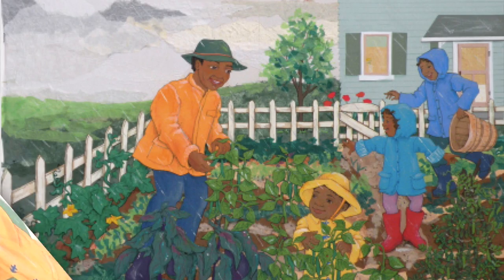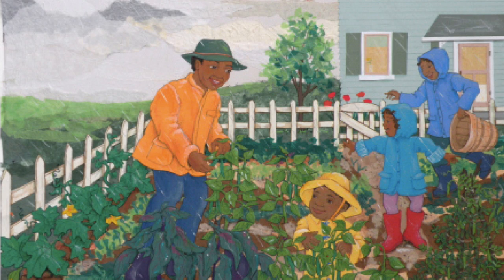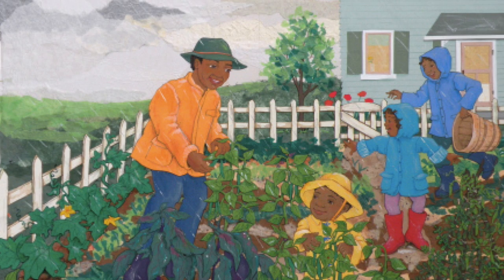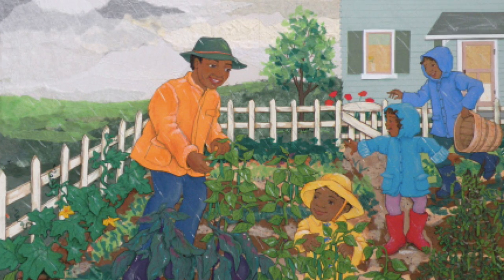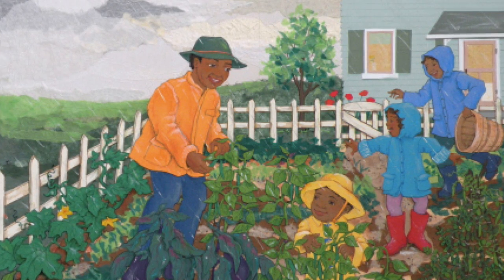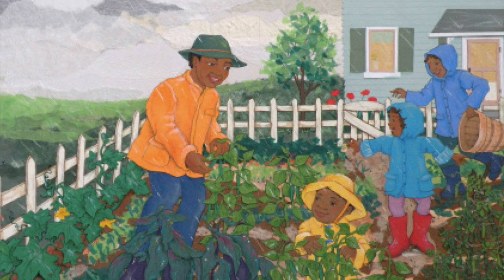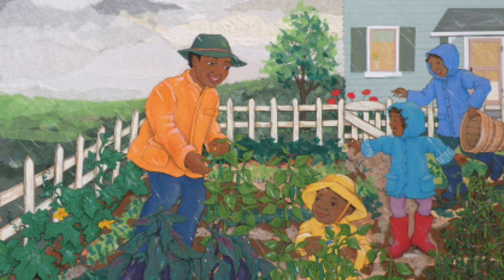Drip, drop, shake, and hop. Here are lots of greens — spinach, kale, and cucumbers, zucchini, peas, and beans. We find some yellow peppers and a purple cabbage head. We tug on rosy radishes and pop them from their bed.